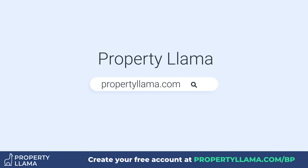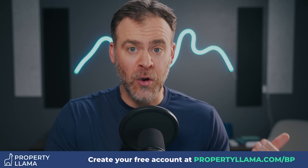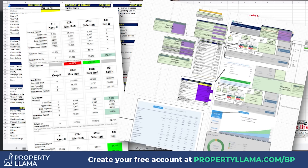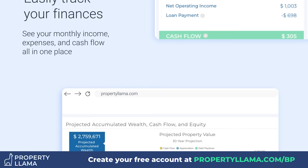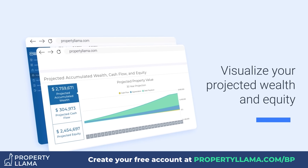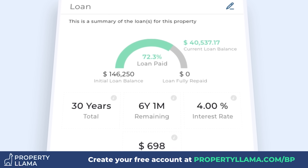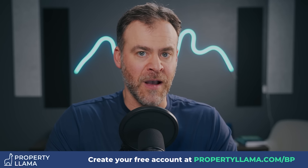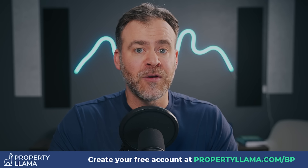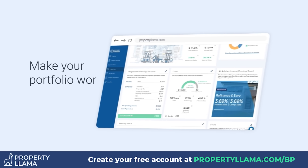Before we dive into more numbers, I need to tell you about the tool I'm using to analyze it. This video is sponsored by Property Llama Software — software I helped co-create, because I needed a better tool to analyze rental properties. Beyond getting current performance numbers, the powerhouse is we can run scenarios: what if I did a cash-out refi? What if I did a 1031 exchange? The software can model it and give you side-by-side comparisons, forecasting out for years to come. Go to PropertyLlama.com/BP to create your free account, upload your rental properties, get a free analysis, and see what potential you have in your portfolio.